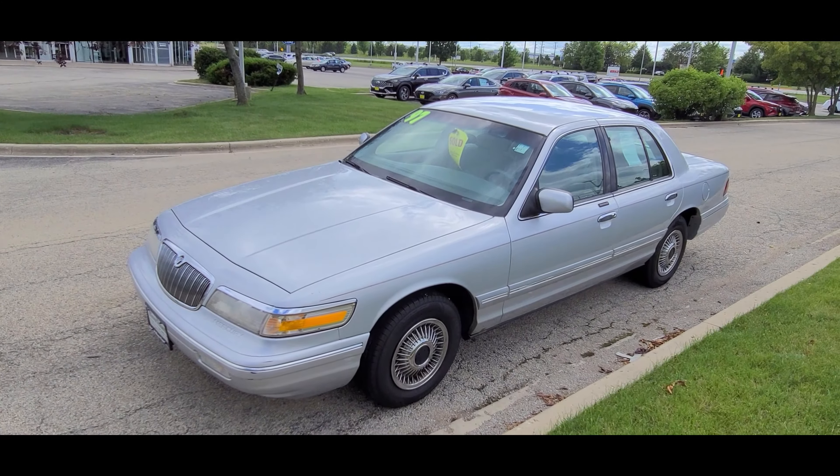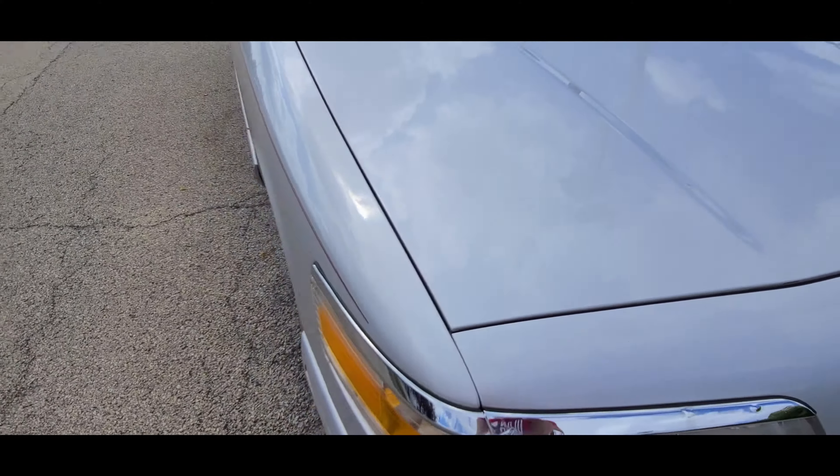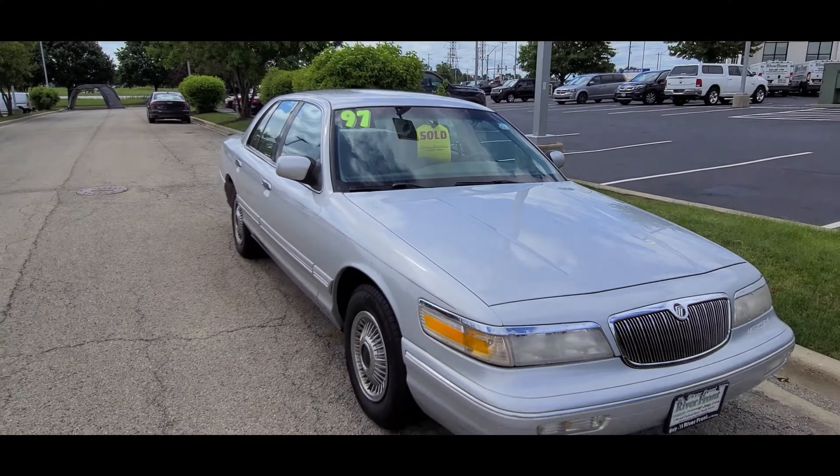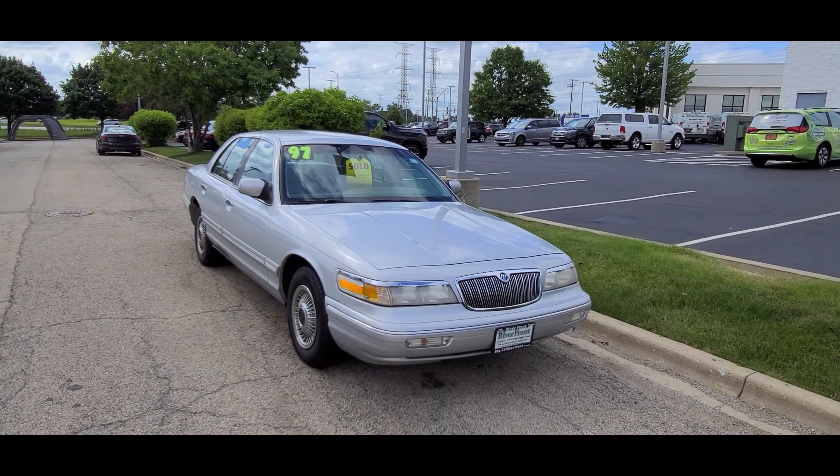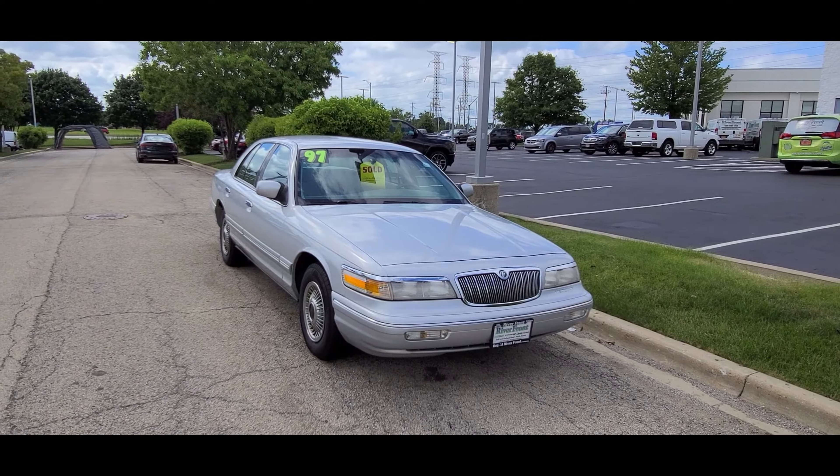Even setting my opinion aside, Mercurys do look like Crown Vics. Oh, look at this — it looks like the chrome is bubbling up a little, but that happens. Well, not a whole lot else out here, but we'll see what else I can find in the next one. See everybody!